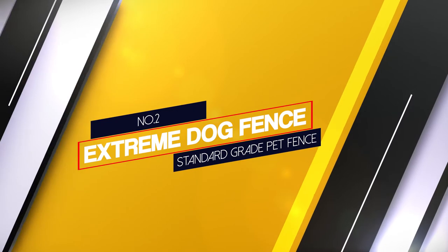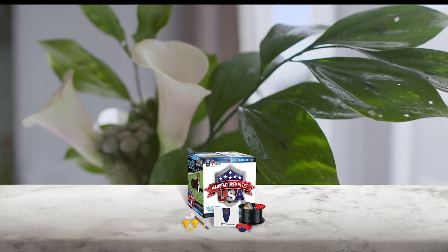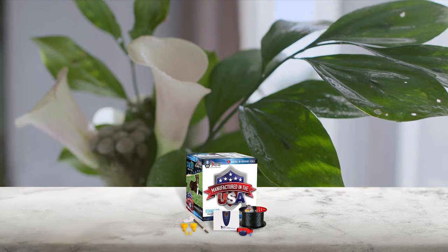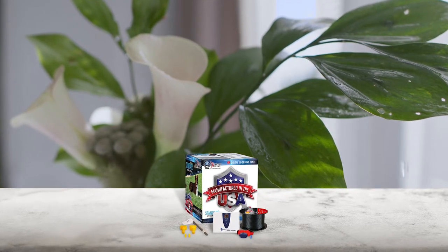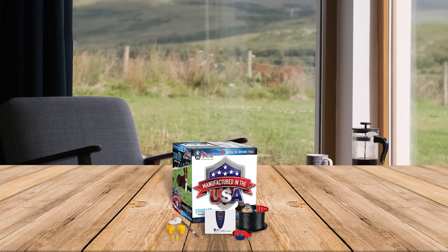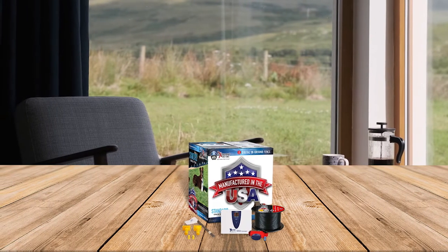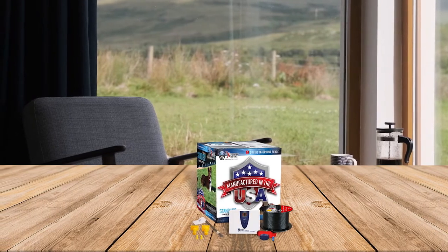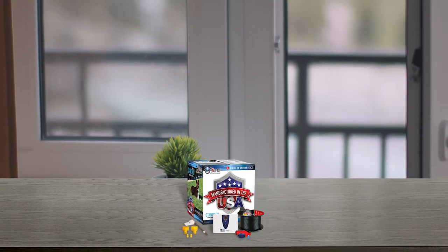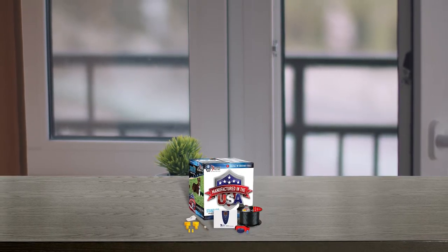Number two: Extreme Dog Fence Standard Grade Pet Fence. The Extreme Dog Fence kit is customizable for several dogs and different size properties. The fence has enough wire to cover properties up to a third of an acre. With the purchase of additional wire, the system can cover up to six acres. The standard Extreme Dog Fence kit includes a transmitter, 500 feet of wire, flags, and waterproof splices. The kit is available with a waterproof collar rated to 10 feet, allowing you to let your dog run and play in a pond or pool without worrying about the collar shorting or shocking your dog.